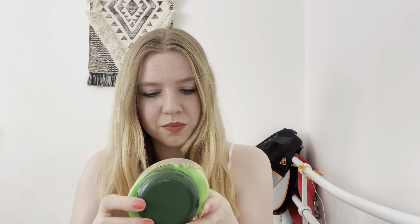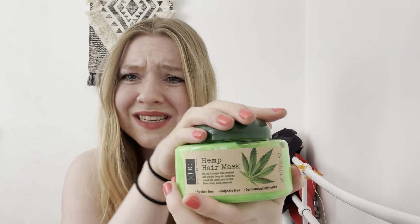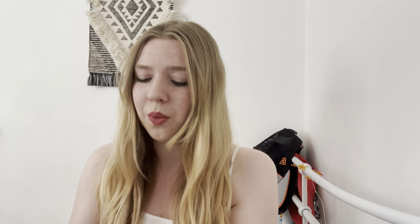It's a really big tub so it's going to last quite a while. I have got quite a lot of hair, but I think this will go a long way.